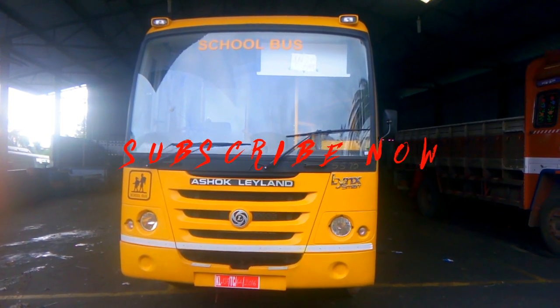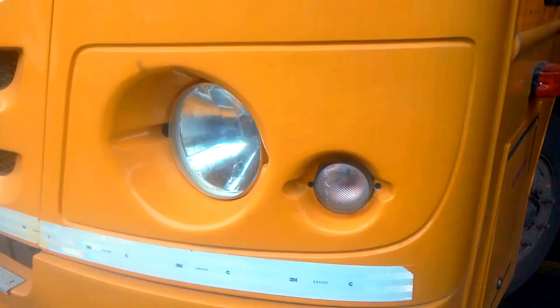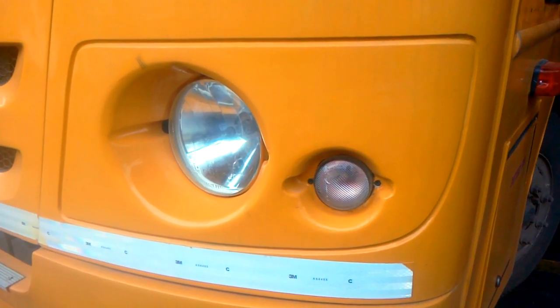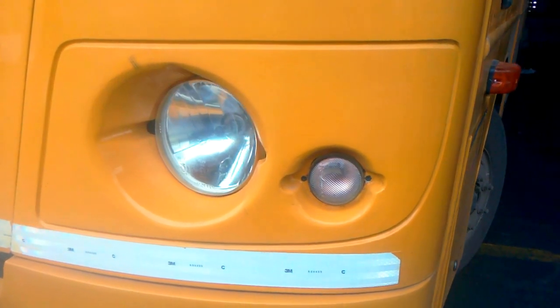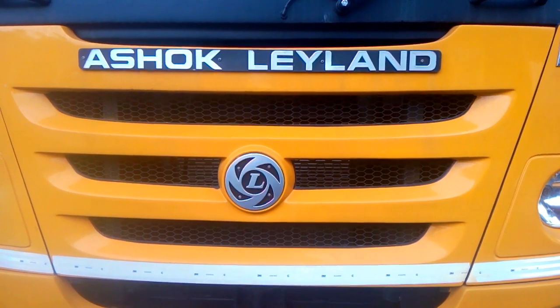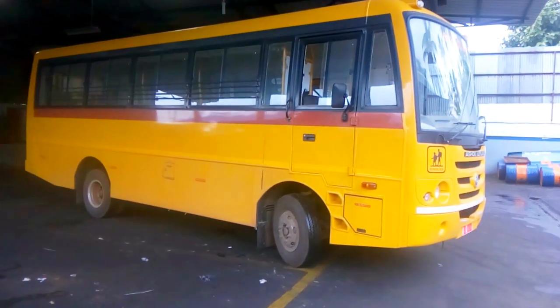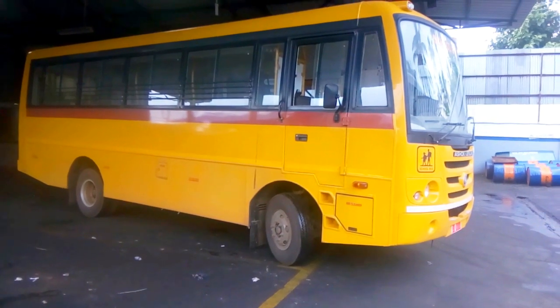Hello everyone, welcome to the YouTube channel. Today I am going to introduce you to the Ashok Leyland Lynx Smart School Bus — featuring high fuel efficiency, low maintenance cost, peaceful ride, best-in-class safety, and improved driving experience.